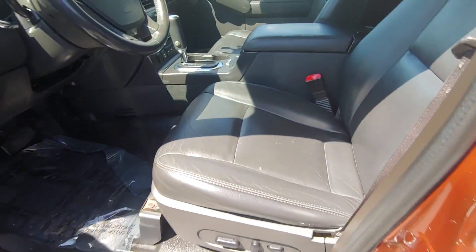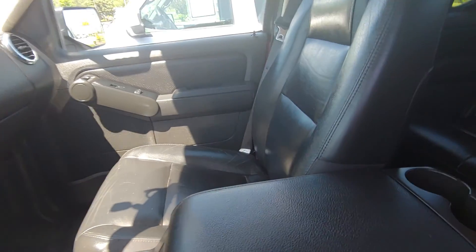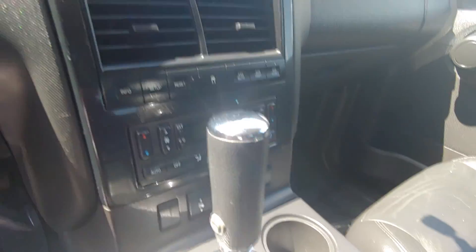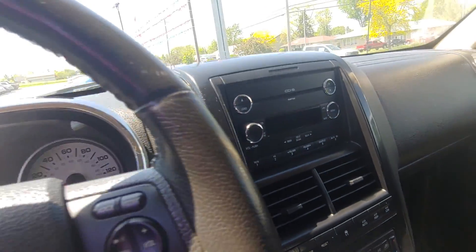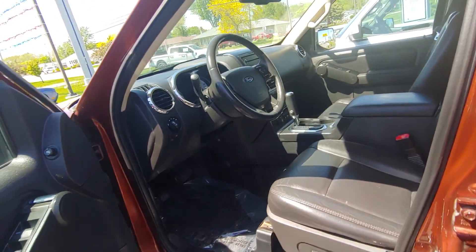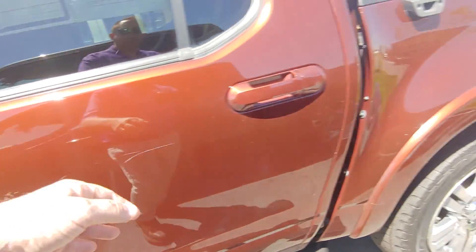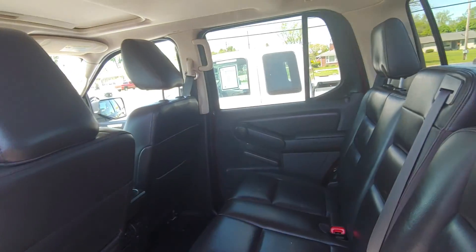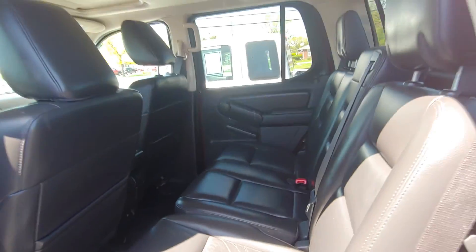Peek at the interior here. Scratches there — those may buff out.